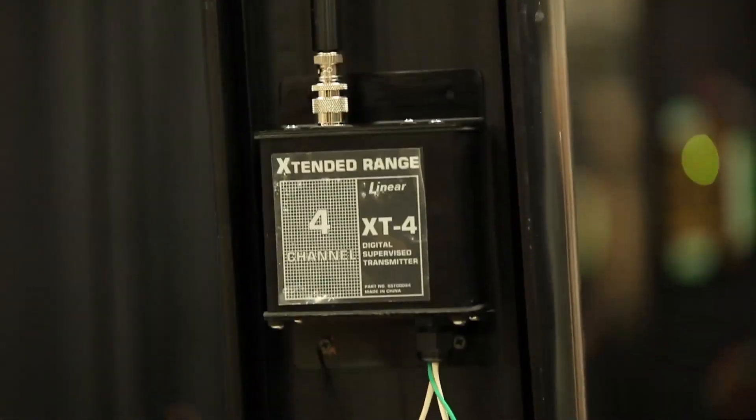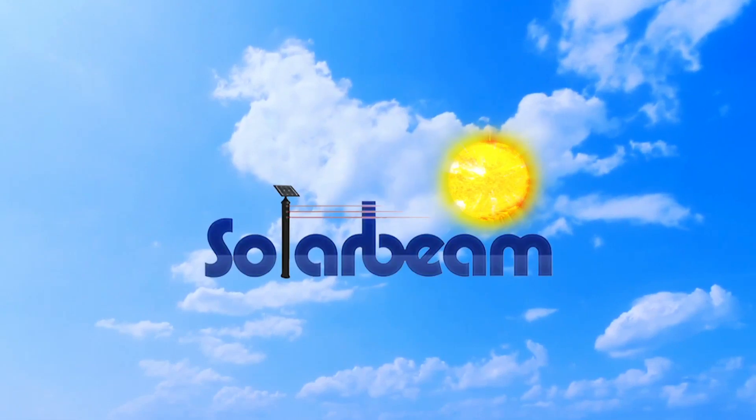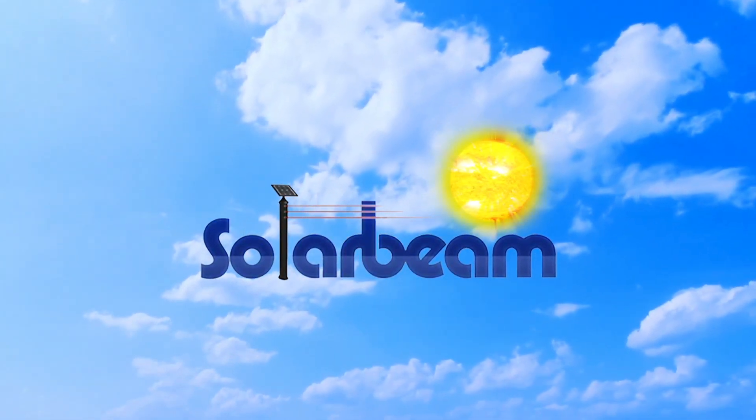No other perimeter product can match our cost effectiveness, durability and reliability. SolarBeam Wireless Perimeters — we will change the way you look at security.